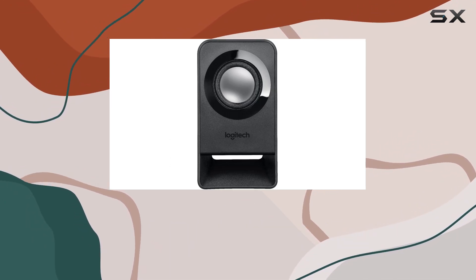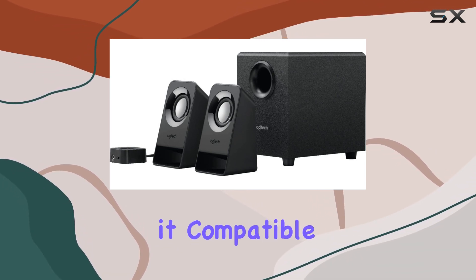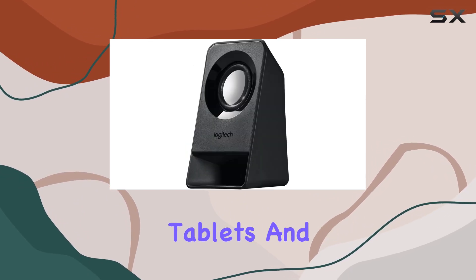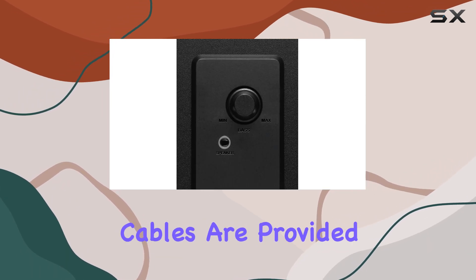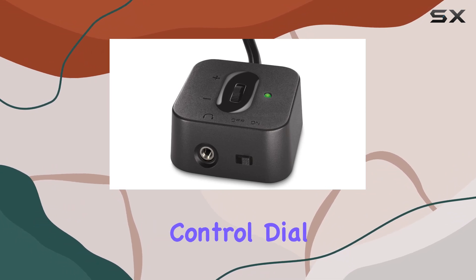Connectivity is a breeze with 3.5mm audio inputs, making it compatible with a variety of devices — from PC and gaming consoles to TVs, smartphones, tablets, and music players. The easy setup eliminates the need for extra tools, and all cables are provided with the system.